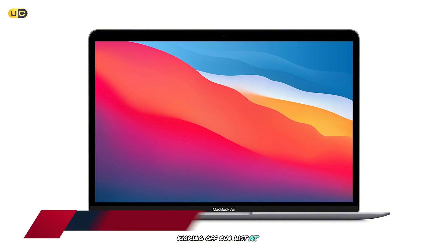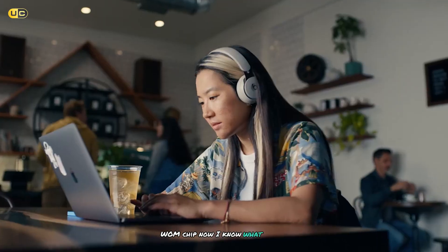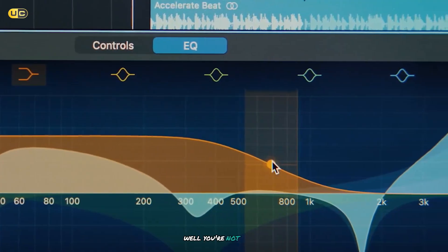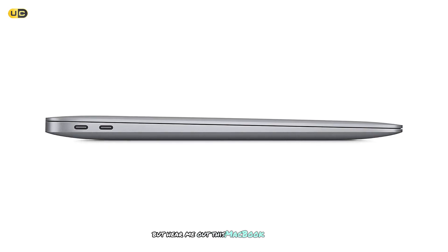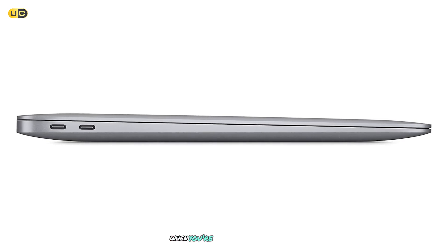Kicking off our list at number 7 is the Apple 2020 MacBook Air with the revolutionary M1 chip. Now, I know what you're thinking — wait, isn't this a full-sized laptop? Well, you're not wrong, but hear me out. This MacBook Air is so thin and light that it almost feels like a mini laptop when you're carrying it around.